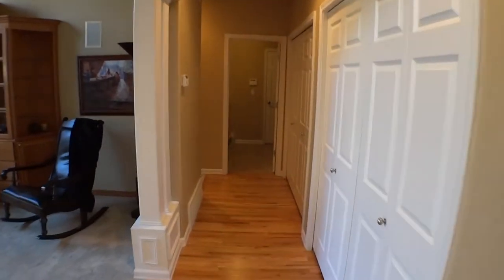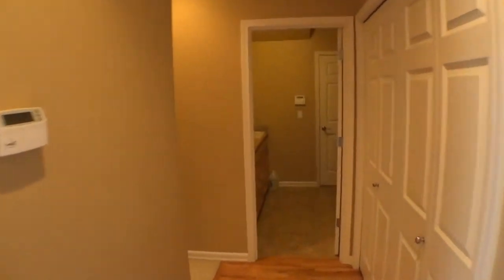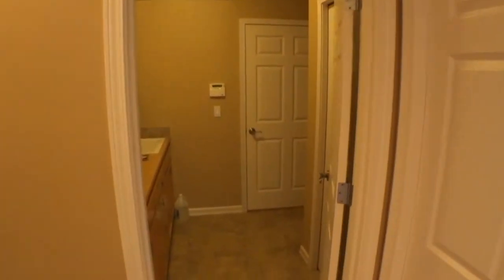Next we'll head back here — this is the mud room. Straight back that goes down to the garage. We don't really need to head down there; not too interesting.